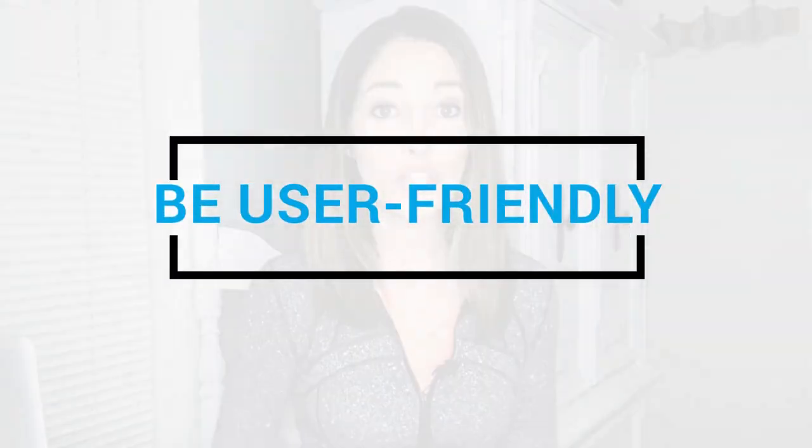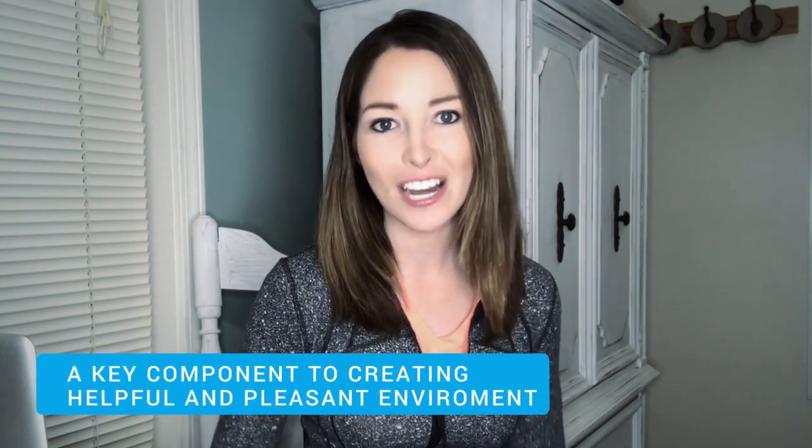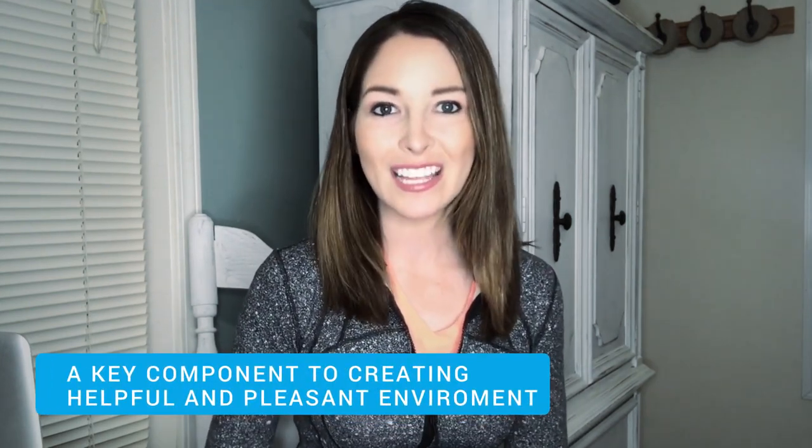Lastly, it should go without saying that organization and user-friendliness are also a key component to creating a helpful and pleasant environment. It's important to recognize that many customers don't want to be in the weeds looking for information, so make it easier. Use a simple format with limited graphics, use hierarchical links, and provide as many cross-references from one topic to any other pertinent topics. Provide as much information as possible without being redundant, and constantly update your knowledge base — especially if you use a platform such as Helpjuice's knowledge base, which helps with their powerful analytics.